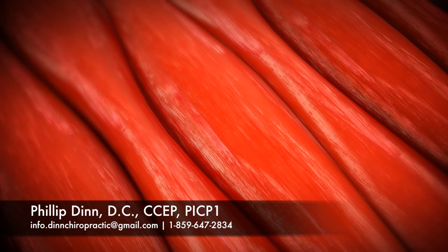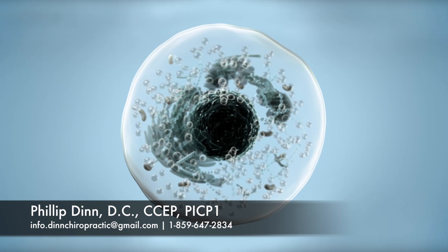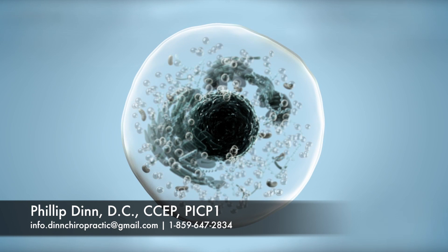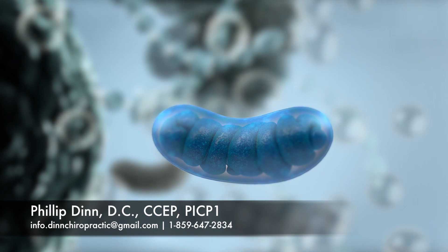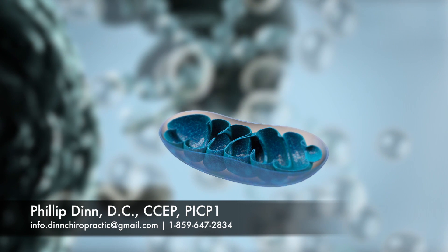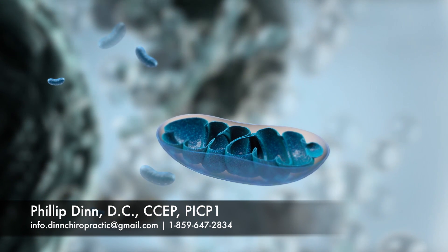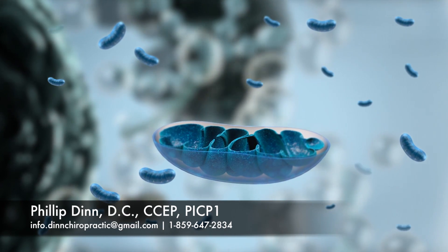How does the Erchonia laser work? Our cells need energy to function properly, and injured cells need even more energy to heal. The energy that your cells need is predominantly made in the mitochondria — known as the powerhouses of the cell. Every cell in the body contains hundreds of mitochondria, and some even have thousands of mitochondria inside each cell.